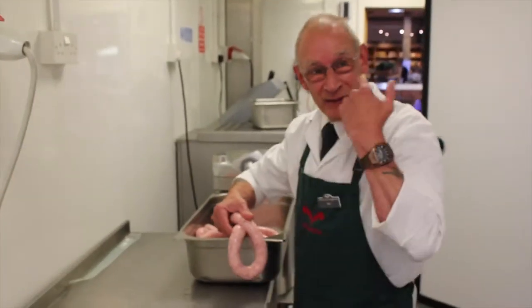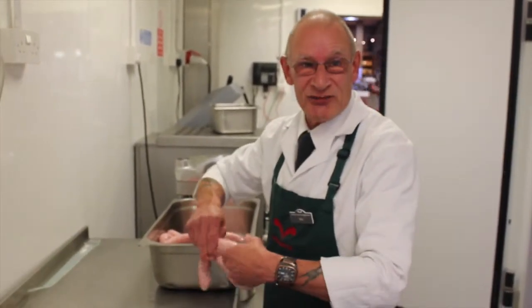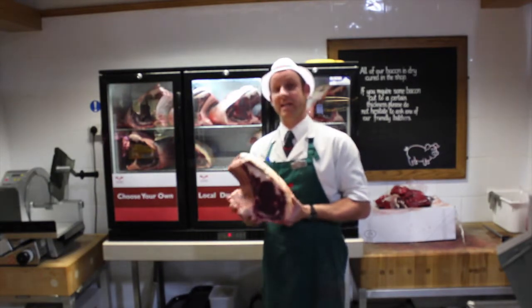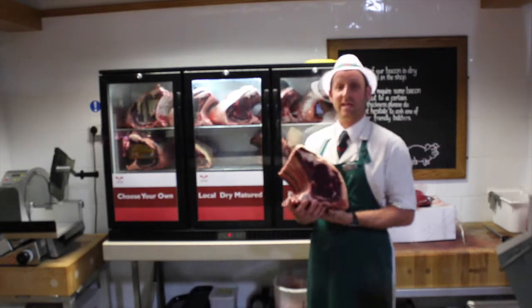Hello, I'm Rob, I'm part of the butchery team at Welbeck Farm Shop. Today is a beef preparation day. I'll show you the ribs of beef — the dry-aged beef here in the shop is dry-aged for at least three weeks, as you can see on the rack back here.